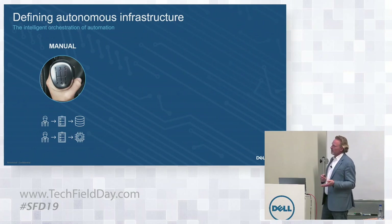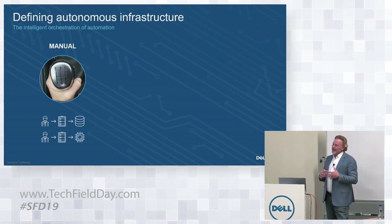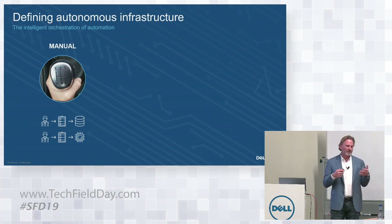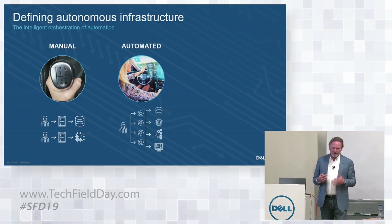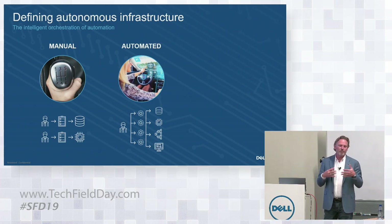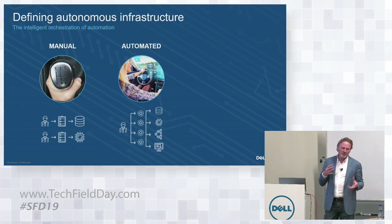When we talk about autonomous infrastructure, typically a majority of infrastructure to date has been deployed through manual configuration — people interacting with a user interface to define some particular configuration best practice. That has largely burdened the administrators managing day-to-day operations. Just like in the automobile industry, we've gravitated from manual interaction to technologies that embed automation to improve an administrative state. Think about fully automated storage tiering, dynamic resource scheduling in VMware — technologies built inherent to individual products to enhance operations.